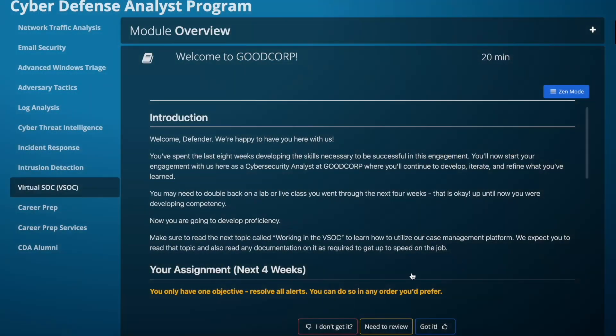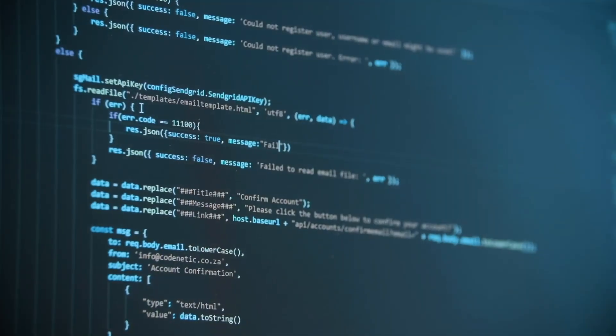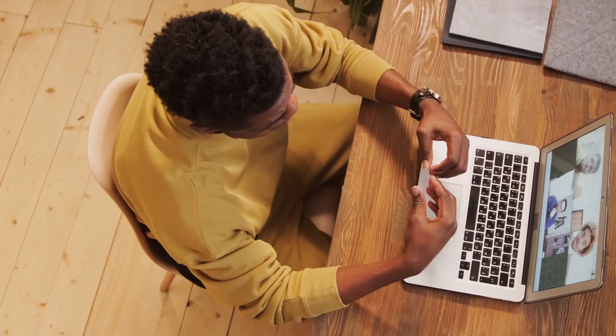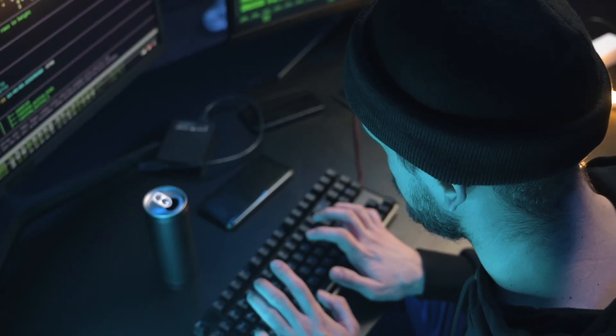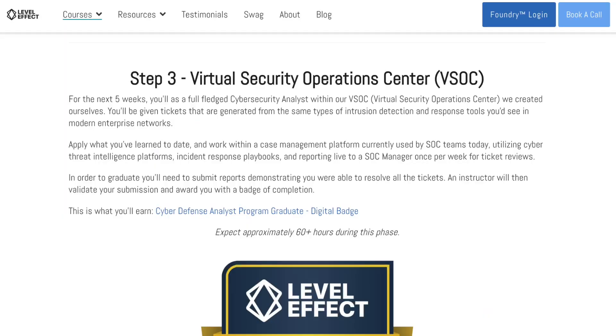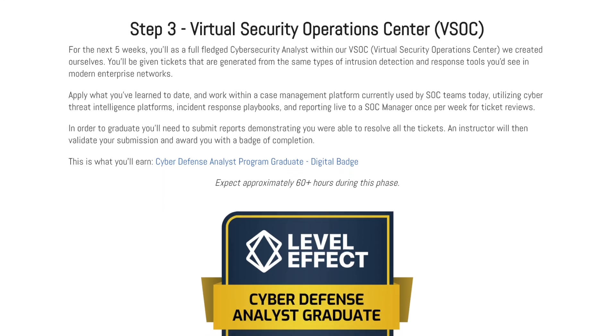The live classes feature triaging scenarios in preparation for the virtual SOC. You'll show up to class, the instructor will detonate malware on your workstation, and you'll triage it, write your reports, and then present your findings to the instructor and receive feedback. As part of the program, you'll also get lifelong access and updates as the course improves over time. For example, the virtual SOC is a new feature that was highly requested by students and is now available to current students and previous alumni.